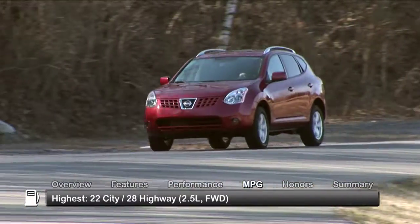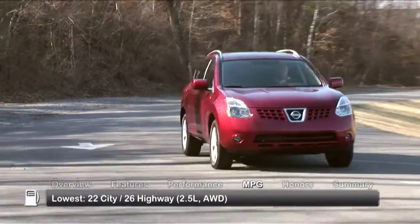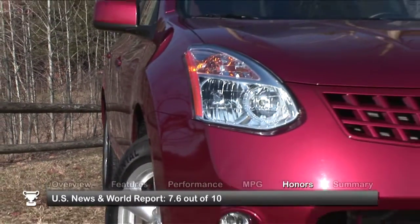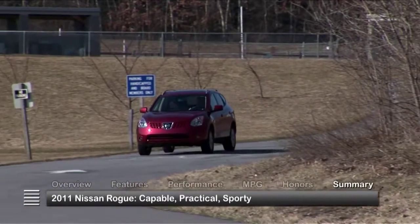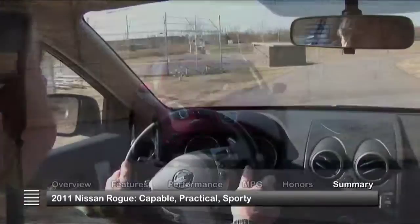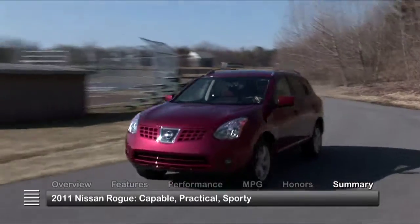Here are the highest and lowest estimates for fuel economy. The 2011 Nissan Rogue received a rating of 7.6 out of 10 from U.S. News & World Report. A vehicle designed for all seasons, the 2011 Nissan Rogue fulfills the practical needs of urban families and the sport utility desires of urban drivers.